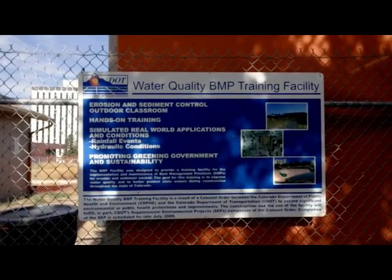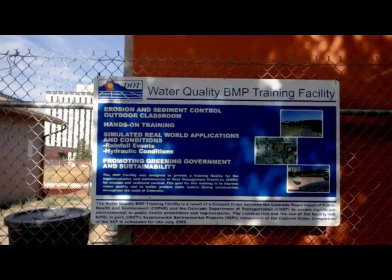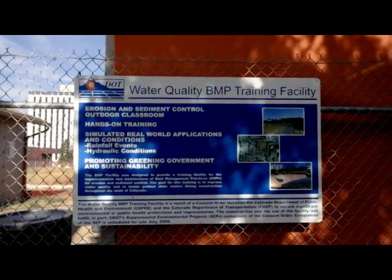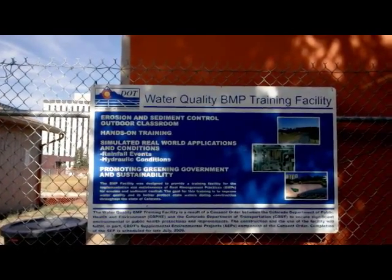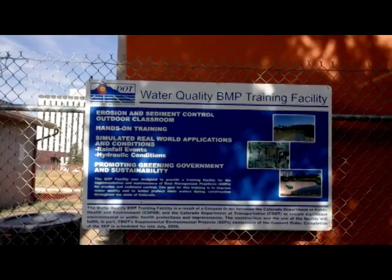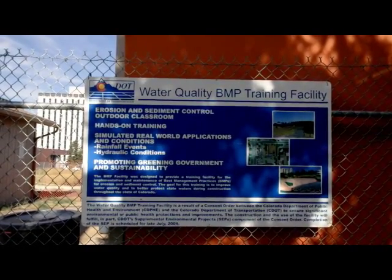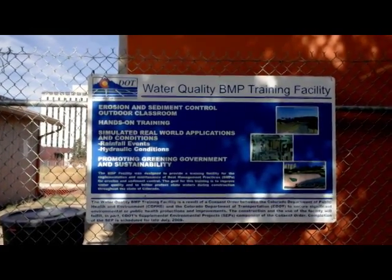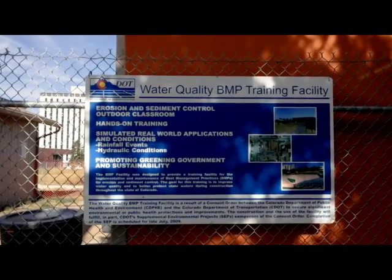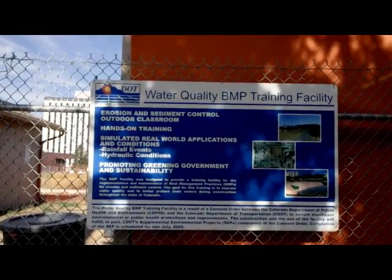This blog is going to talk about the new water quality BMP training facility developed by the Colorado Department of Transportation and TerraLogic team, along with Wrightwater engineers, who developed the training modules and conduct actual training for this facility. This blog will walk you through what is a state-of-the-art training facility for contractors and CDOT employees who work on construction sites and deal with erosion control and associated best management practices.